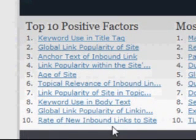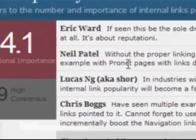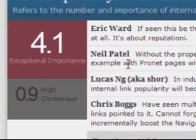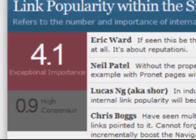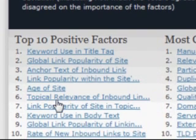Number four: link popularity within the site. That refers to the number and importance of internal links pointing to the target page. So if you have an important page within your site, linking to a new page is going to help that a great deal. And then number five: age of a site. The actual age of your domain plays a big, big part — the older the domain, the more importance it has.